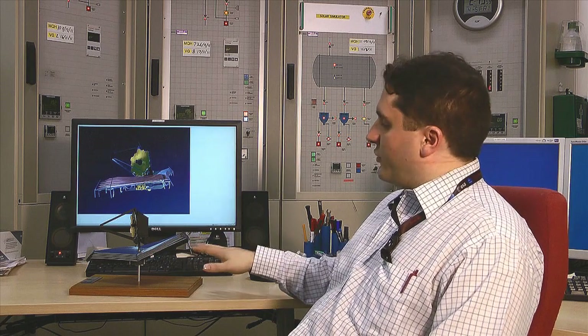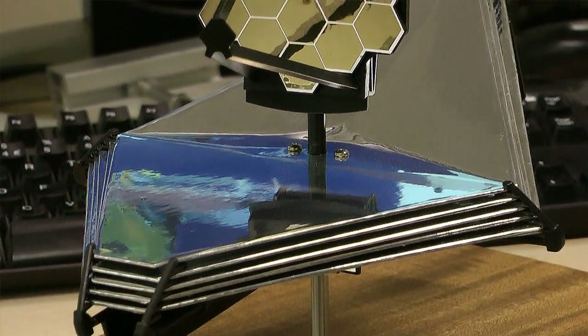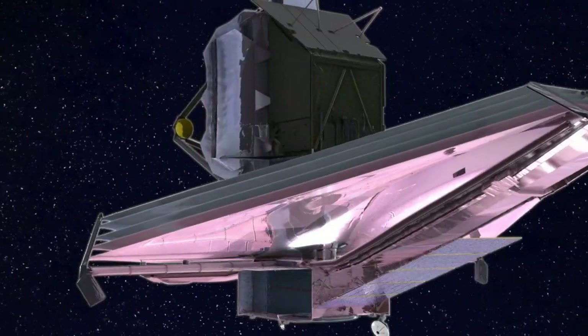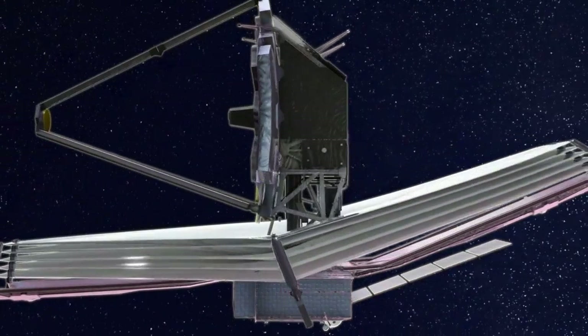This is the sun shield. This makes sure that everything on the science side, the observing side of the observatory, stays very cold. It has to be 40 to 50 Kelvin or so for it to operate because of the infrared wavelengths. Anything warmer than that and the emissions from the telescope would swamp the signals from the very faint objects that we're going to observe. So below the sun shield you then have the warm part of the spacecraft, the spacecraft bus, that has the solar arrays, the communications antennas, and that's currently pointing at the sun and at the earth because of it being out at the Lagrange point.